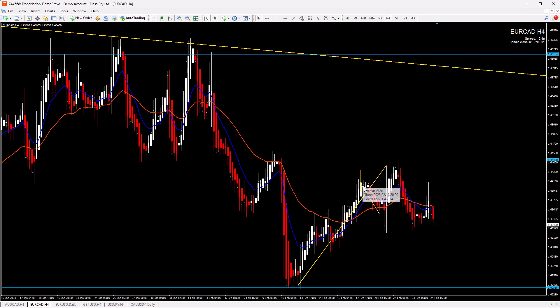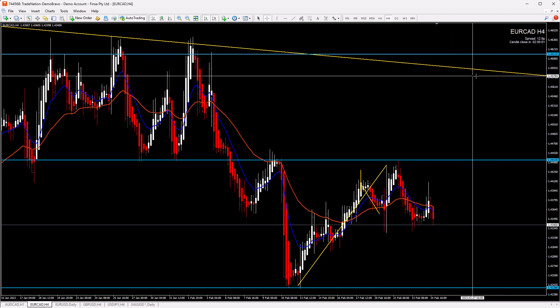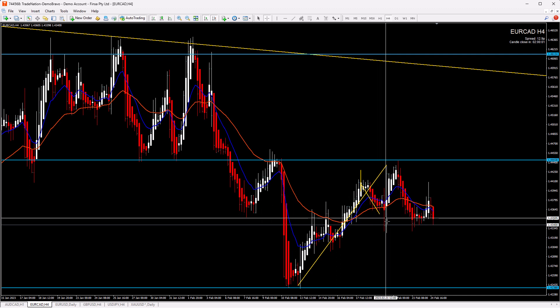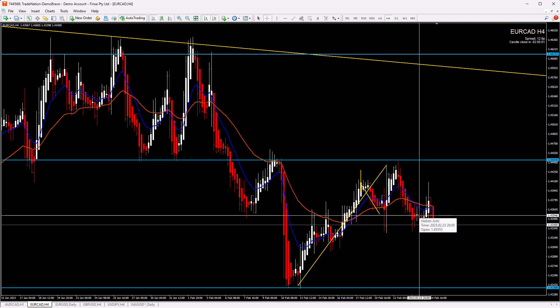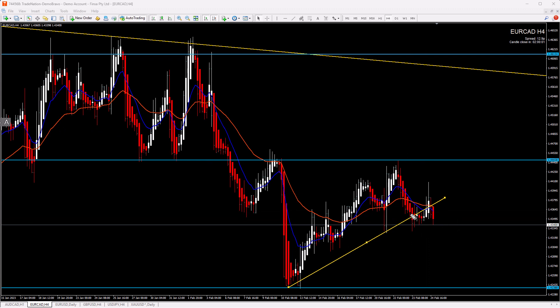EUR/CAD is the pair from last week. We said we would like to see a breakout here to take short scenarios, or ideally a breakout of the resistance for long scenarios targeting this zone. Nothing happened — we had just false breakouts here but there was no setup, then price went up, went down again. If we get a situation like that with a false breakout and price decides to go up, we always have to wait for a clean situation below and then look for short scenarios. We didn't have any opportunities to jump in.